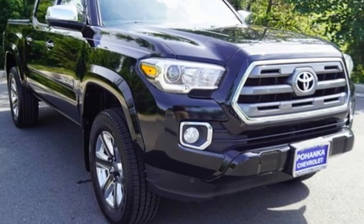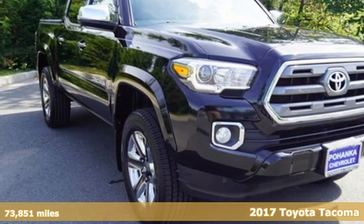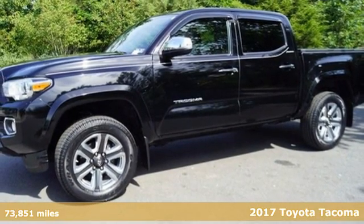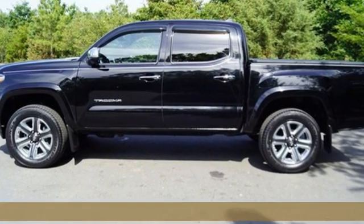Here's a 2017 Toyota Tacoma. Whether you take the path less traveled or you make your own, Tacoma has the guts to power through and look good doing it.